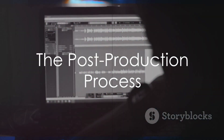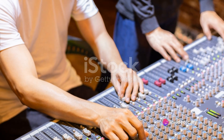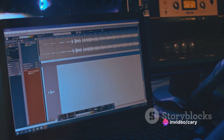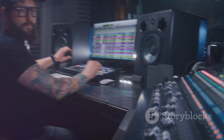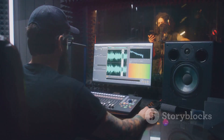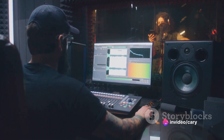Once the raw sound is captured, it's time for the post-production process. First comes editing, where any unwanted noise is removed and the best takes are selected. Then, during the mixing phase, the various recorded elements are balanced to create a harmonious sound. Finally, in the mastering stage, the track is fine-tuned to ensure it sounds great on all playback devices.